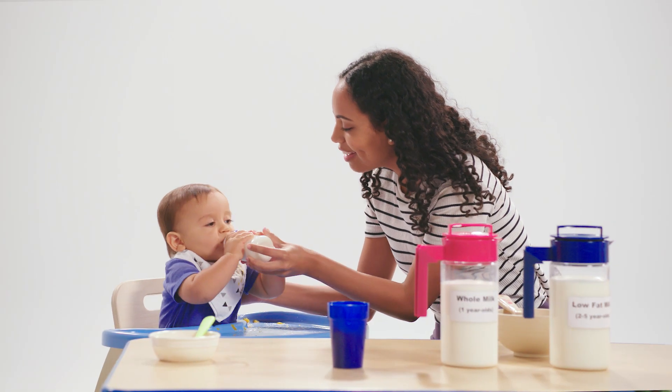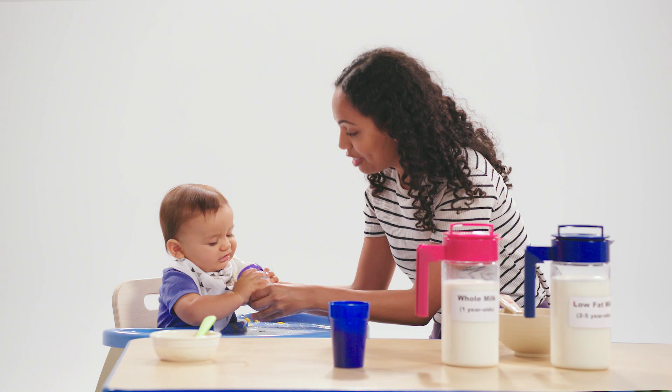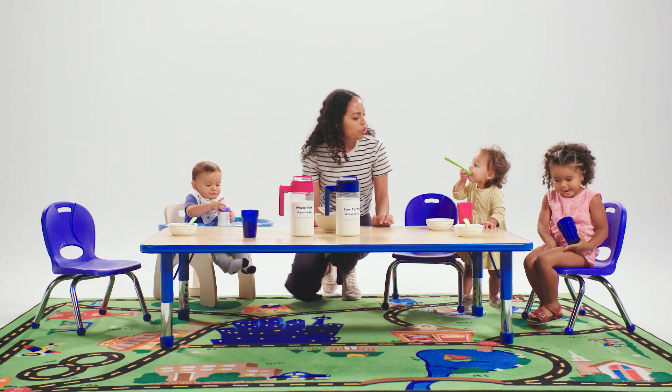For infants from birth to one year, breast milk and/or iron-fortified infant formula provide the main nutrition needed for healthy growth and development. Once a child turns one, offer breast milk and/or unflavored whole milk.